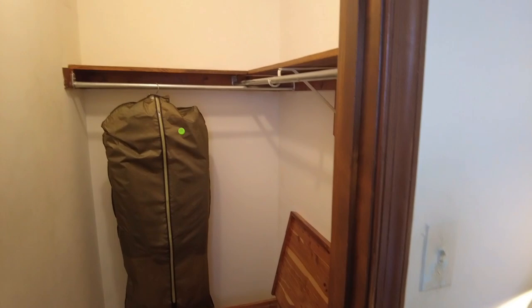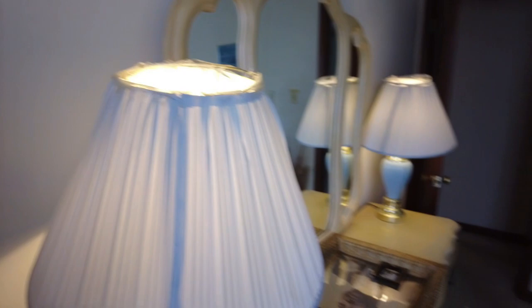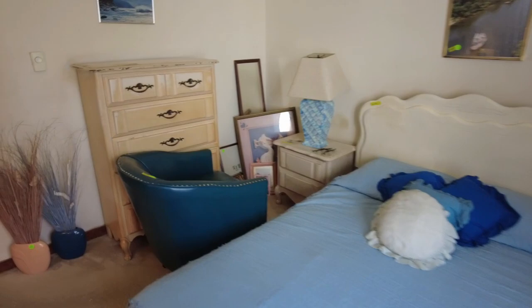Walk-in closet — not something we typically see in a home in this size range, and this is a big plus. You can go from floor to ceiling with some type of closet system and utilize every inch of that space — put in places for sweaters, hats, shoes, rods for clothes, and just maximize that space. That's a huge plus in a home like this.